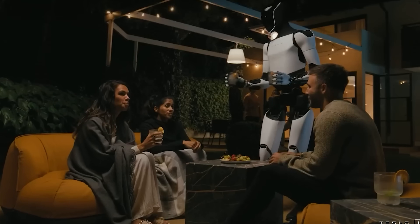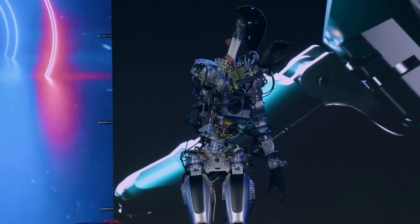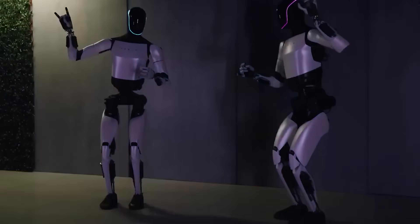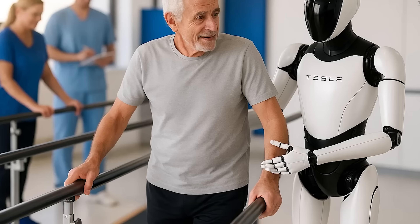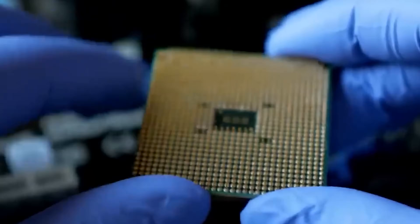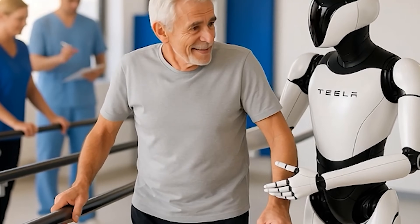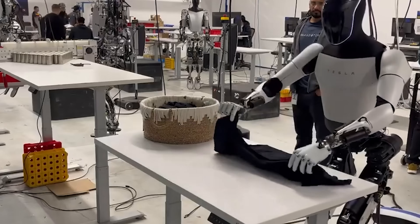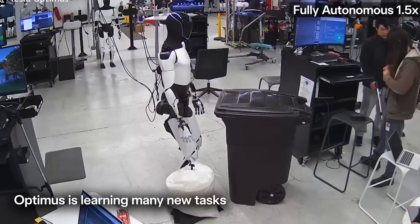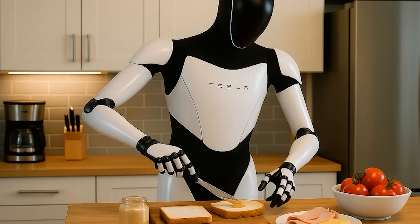But this price is about more than just affordability. It could redefine how we think about labor, productivity, and value, especially for seniors living on fixed incomes. While early adopters may pay a premium, they could also be the first to reap significant benefits. Optimus isn't just another household device — it's designed to be a powerful productivity tool, from supporting factory operations to helping seniors with daily chores, providing consistent, reliable service.